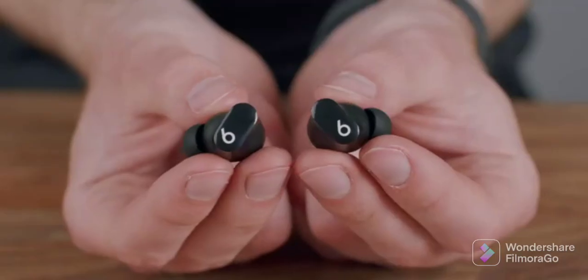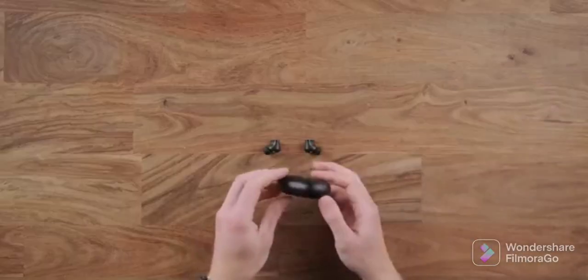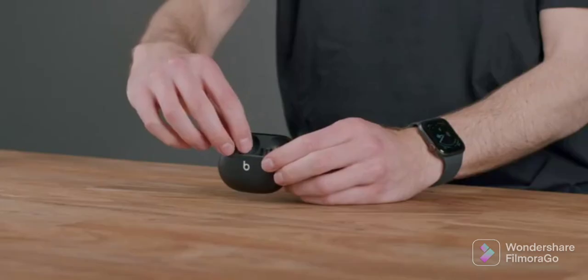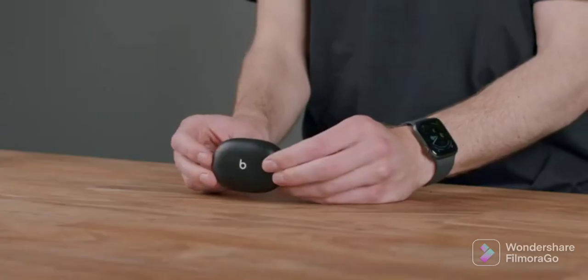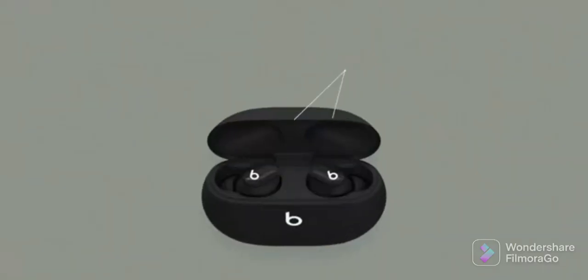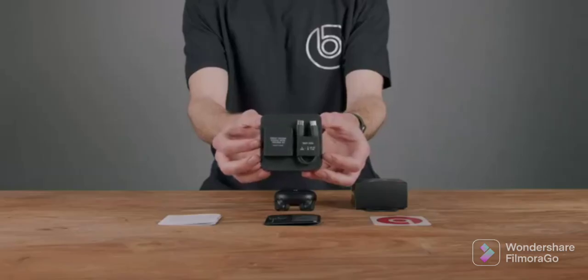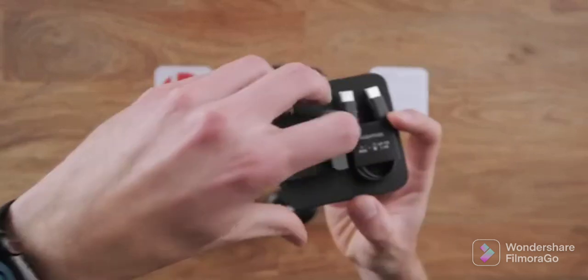The earbuds have up to eight hours of listening time, with two additional charges provided by the pocket-size charging case, giving you up to 24 hours of combined playback. Fast Fuel technology provides one hour of playback on a quick five-minute charge.